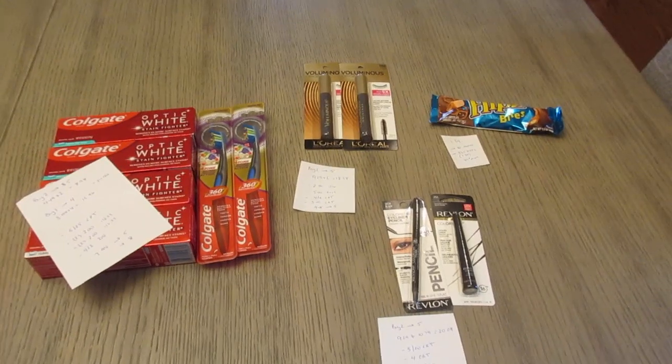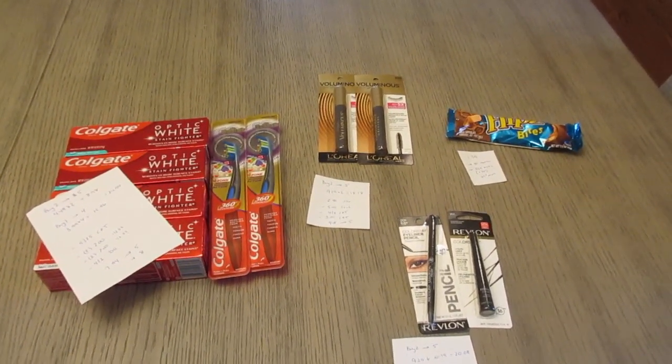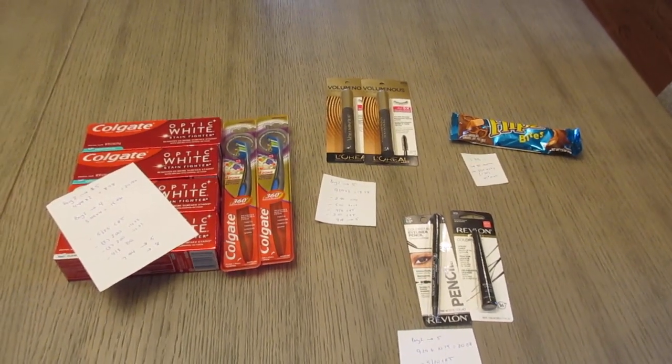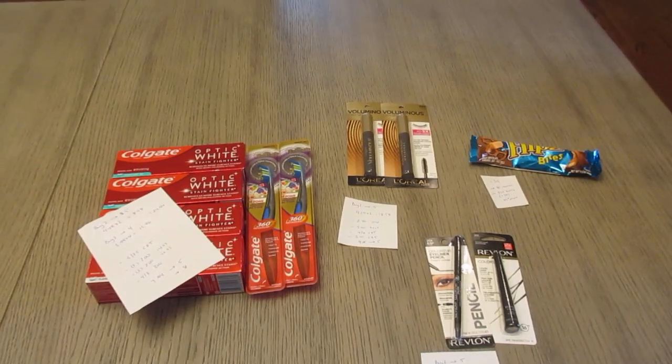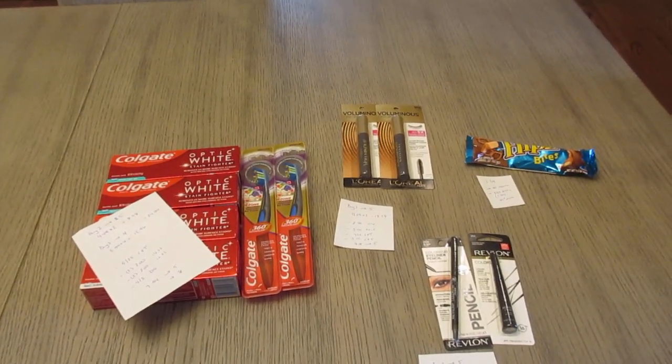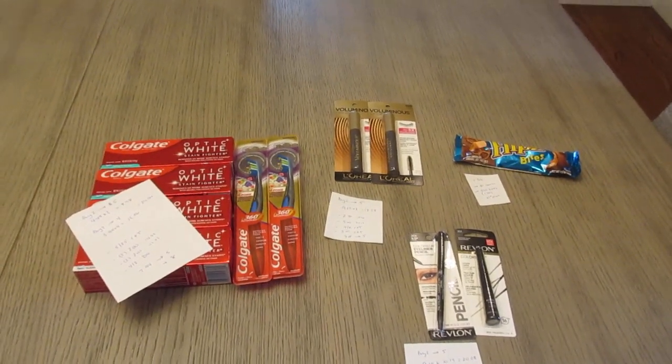So I paid $18 in Extra Bucks and I earned back $23 in Extra Bucks plus $1.84 between Shopkick and Ibotta. So it ends up being a $6.84 moneymaker — almost a $7 moneymaker here. Not a huge haul, but still a nice big moneymaker and a nice way to roll over some of your Extra Bucks if you have any expiring. Thanks for watching, guys. I will see you soon.